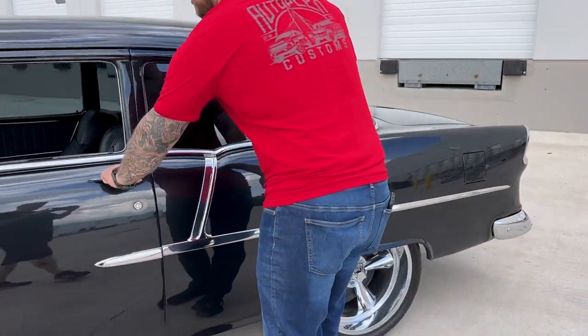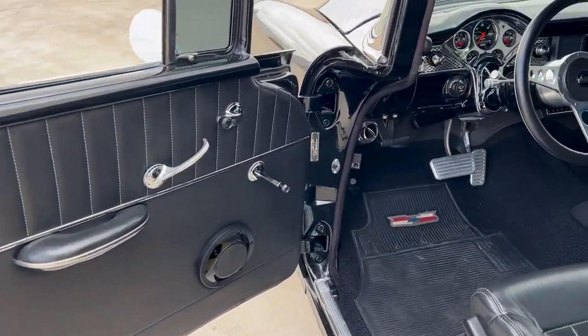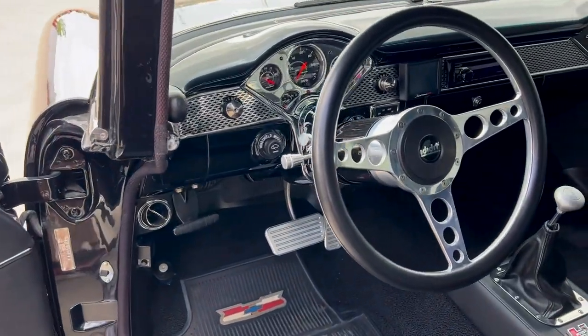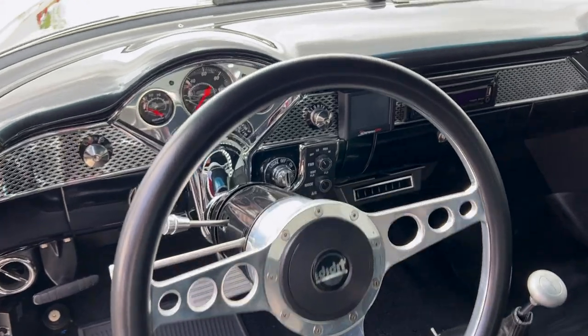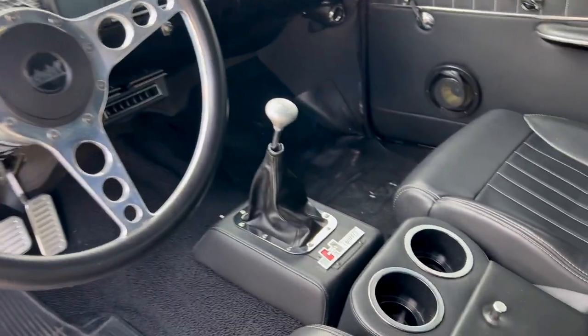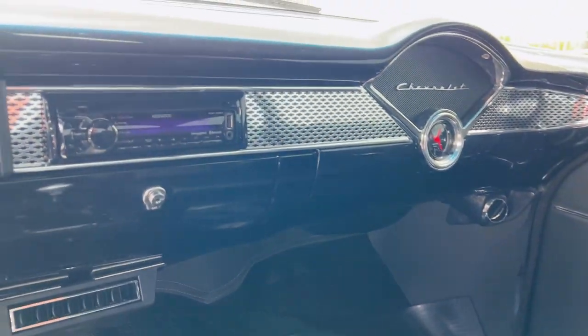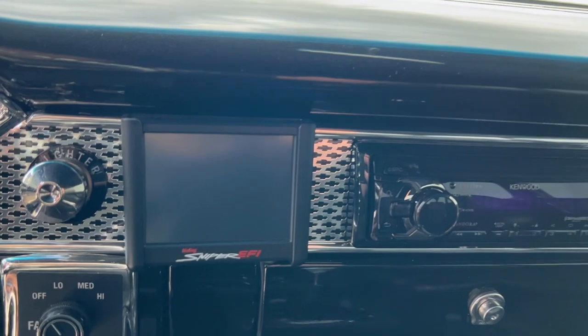Check out the interior on this '55. I cannot believe it — if there was smell-o-vision on this channel, you would smell a brand new car. It does not smell like a 70-year-old car. It smells brand new, feels brand new, drives brand new. Right here on the dash you've got your Holley Sniper EFI with all your digital readouts for the fuel injection system.